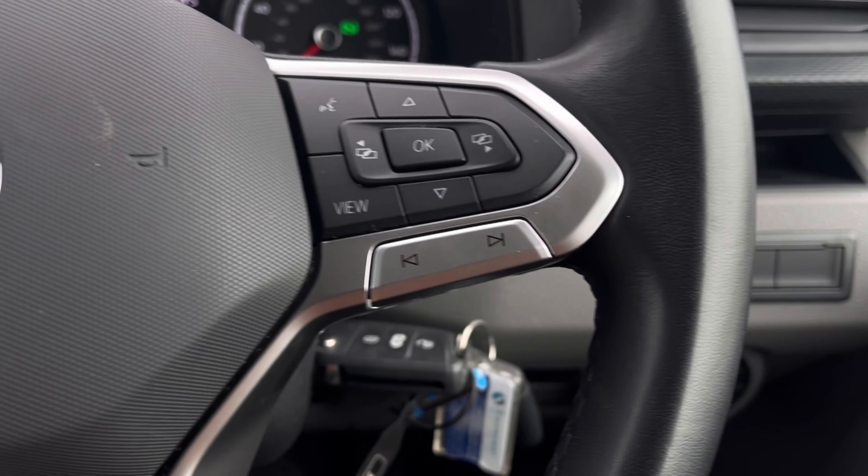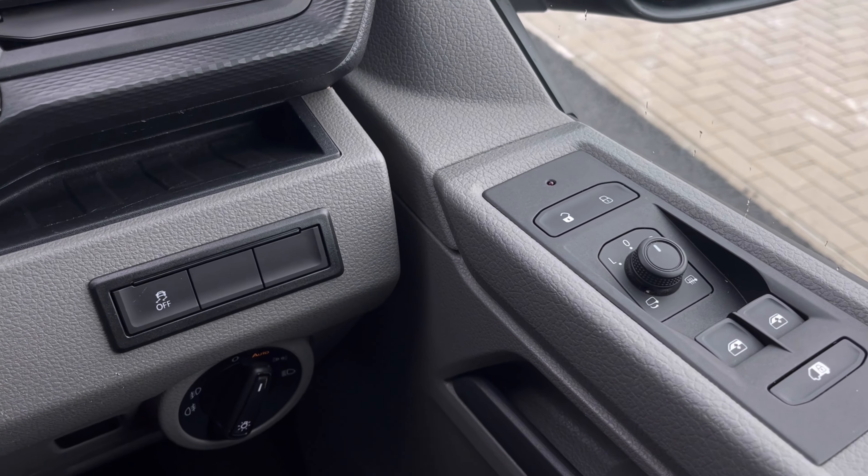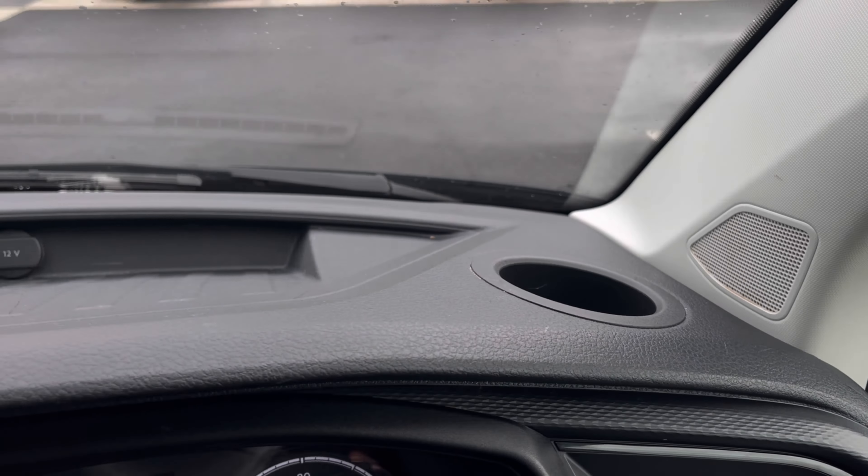Making our way inside the vehicle, you'll notice the multifunction steering wheel offers a nice grip, and we do have our automatic headlights ensuring they activate at the correct times, along with controls on the driver's door panel. Just above the steering wheel we also have a cup holder and plenty of storage space.